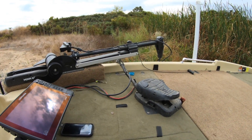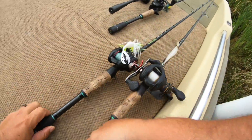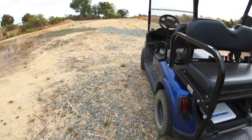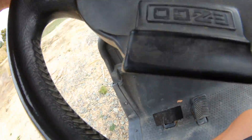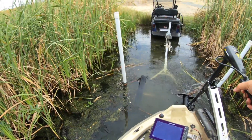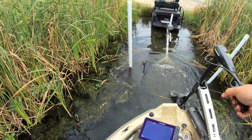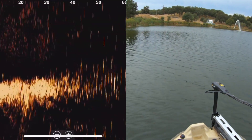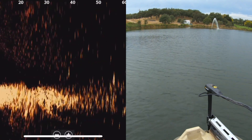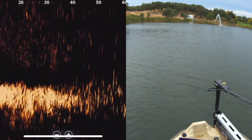Let's get out on the water, get the forward-facing going, and see if we catch some fish. All right, let's get this thing launched. On the water - this lake right here, deepest is probably about 15 to 16 feet. You can see out there - it looks like fish grouped up maybe 60 feet out. I don't know what that is.